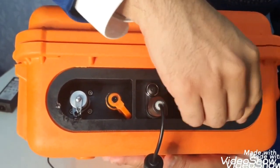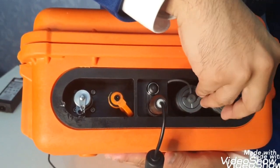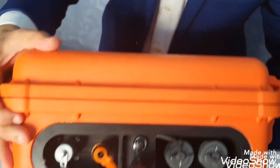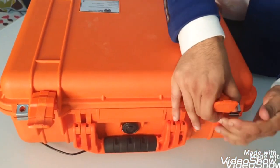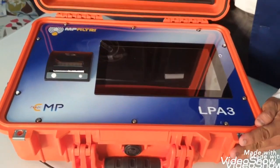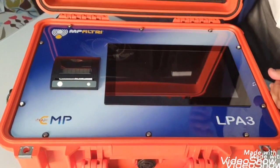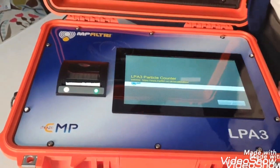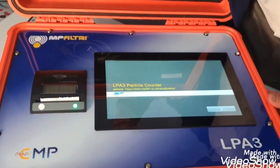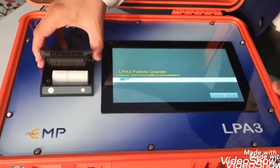This is the port for PC connections. Now let's have a look inside. The display is in a tablet form — touch screen, very interactive and easy to use. It also has an inbuilt thermal printer. This doesn't need any ink because it is a thermal one, and the cartridge is easy to change.